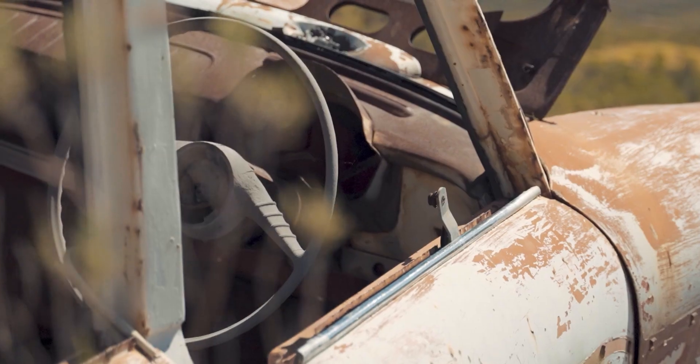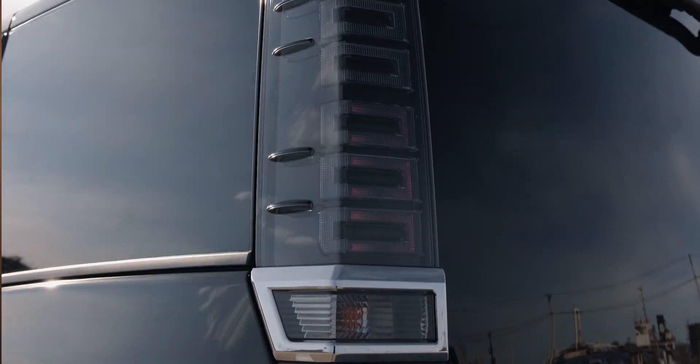Upfront pay isn't available for all ride types. It's available for all standard Lyft and delivery rides, but not for Lux, Black, XL, or scheduled rides that you pre-accepted, even if those rides are standard Lyft rides.